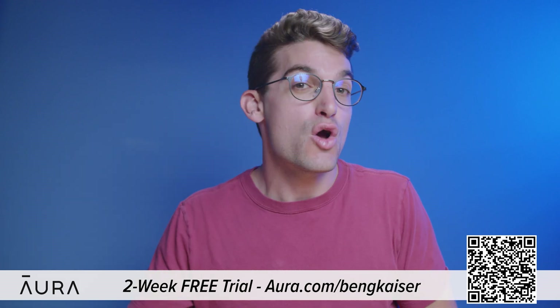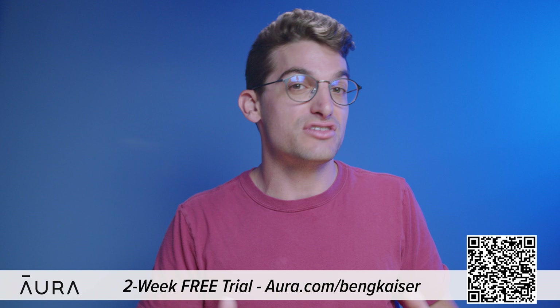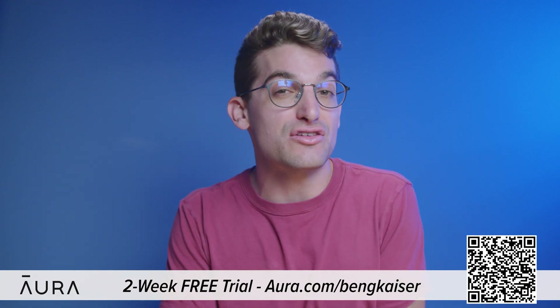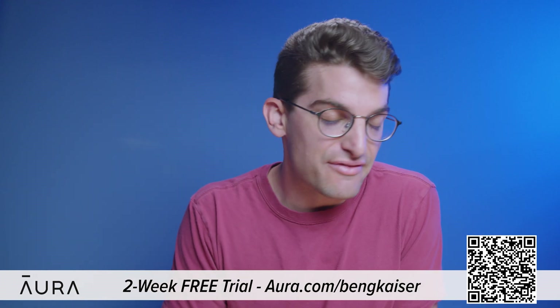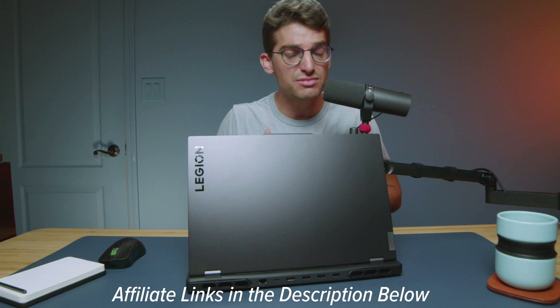I think you'll be very happy with the protection and level of comfort you get by using Aura. We have been extremely happy using it for over a year and I definitely recommend it. If you're curious about the exact pricing and availability right now for the Lenovo Legion Pro 7i versus the Pro 5i, you can head down to the description below and click those links. If you do make a purchase, I will get a small commission at no extra cost to you, but that's what keeps this channel alive and the helpful content coming your way.